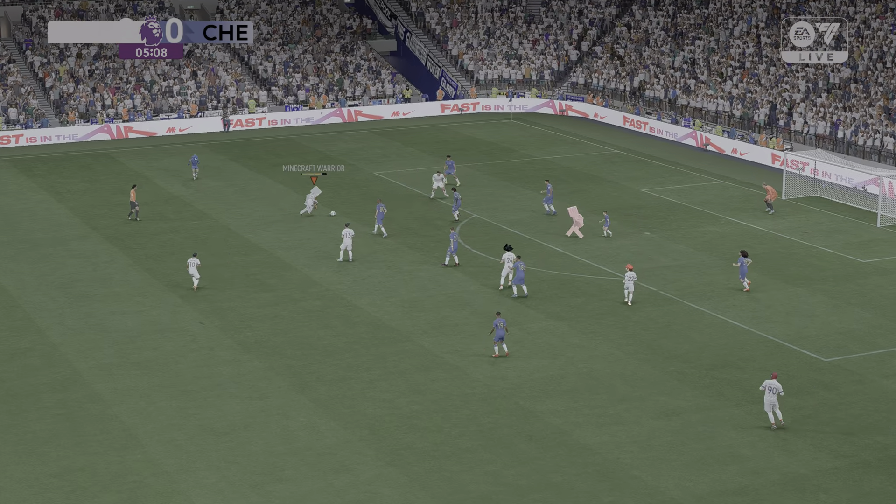Correa — a return to Ronaldo — well he had a lot of ground to cover, splendid save. And over comes the corner — oh, can you believe what we've just seen?! I think we're going to be viewing that goal time and time again.